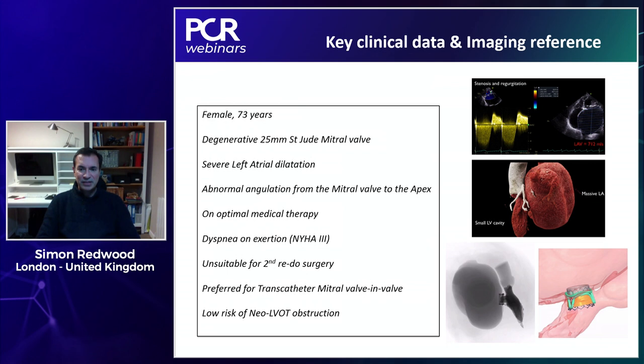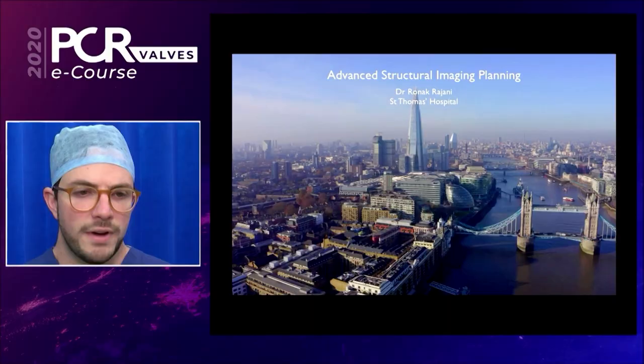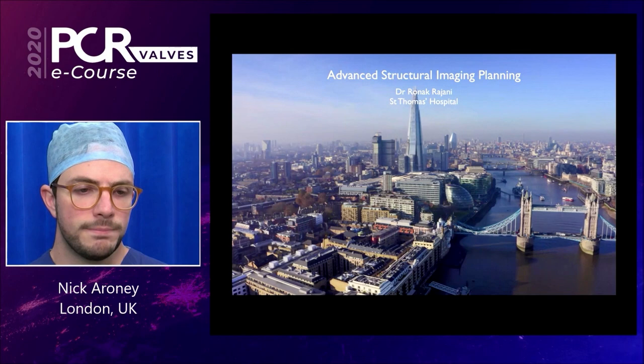The video begins with detailed pre-procedural imaging and planning, standard for all mitral procedures. Pre-procedural imaging was coordinated by Dr. Ronak Rajani. First, transthoracic echocardiogram demonstrates a severely dilated left atrium, with both regurgitation and stenosis. On the apical four-chamber view, the left atrium is severely dilated, over 700 milliliters.